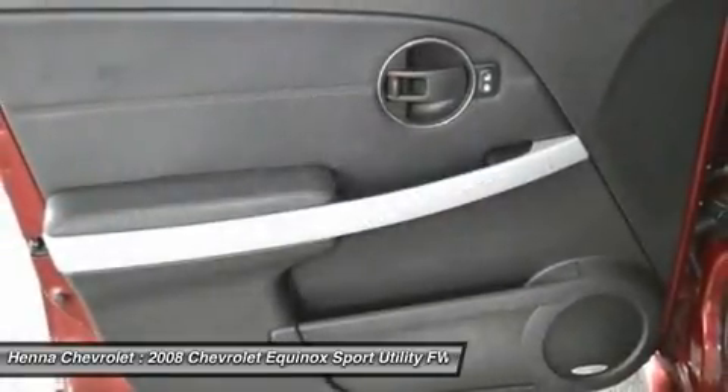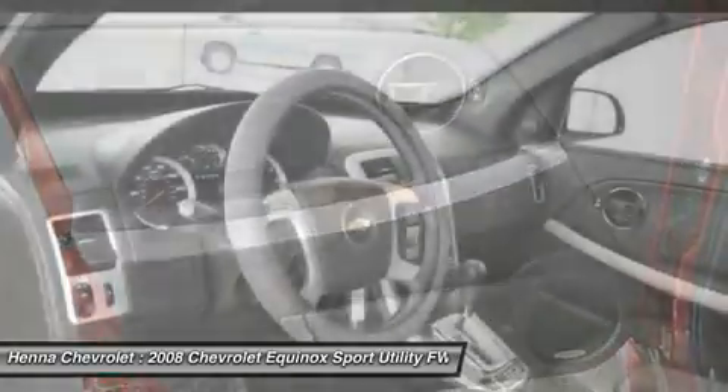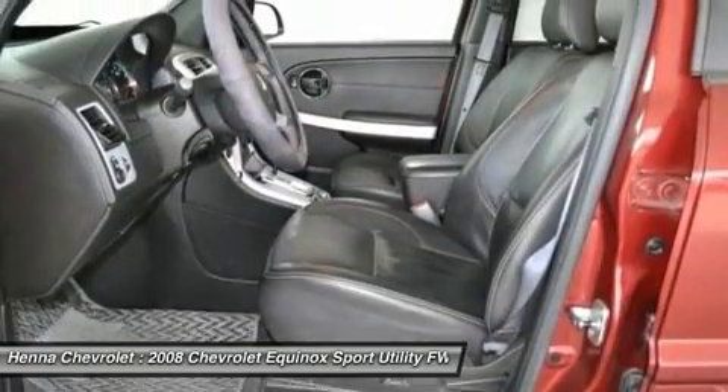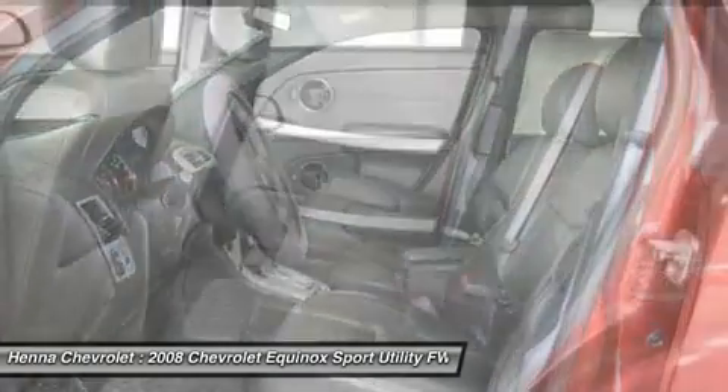Cruise in style and listen to your favorite tunes on the MP3 player. When the day is done and you're heading home, it's nice to start the engine and lose yourself in this dream.